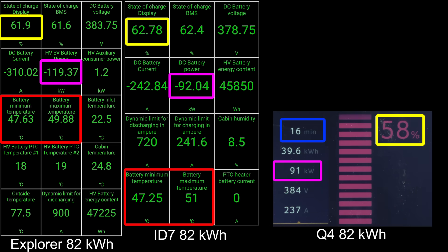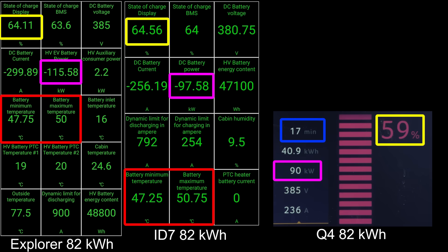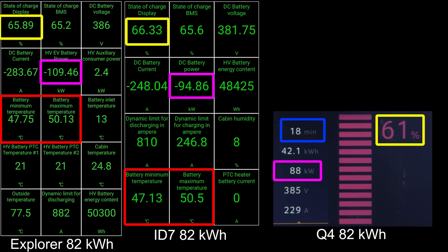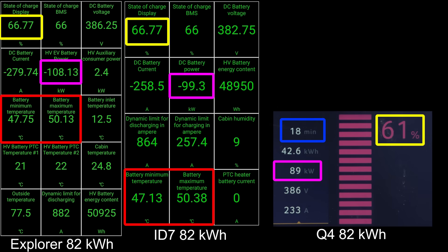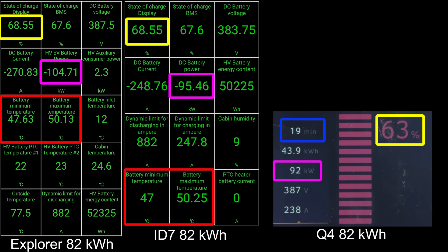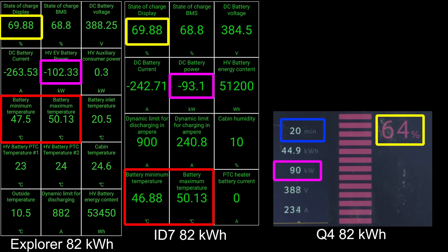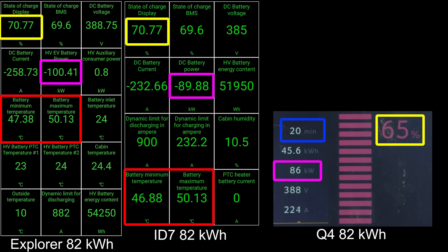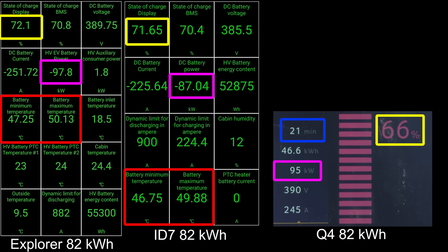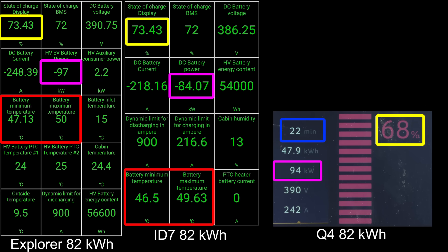At 62%, the Explorer can still maintain around 120 kW, whereas the ID7 speed gets a noticeable dip compared to the new curve now. When I tested an ID4 last year — last spring or summer — that ID4 press car actually had a broken AC unit. I noticed it was not cooling much in the cabin, and also when we fast charged, the cooling didn't work that well. But actually, it worked surprisingly well.